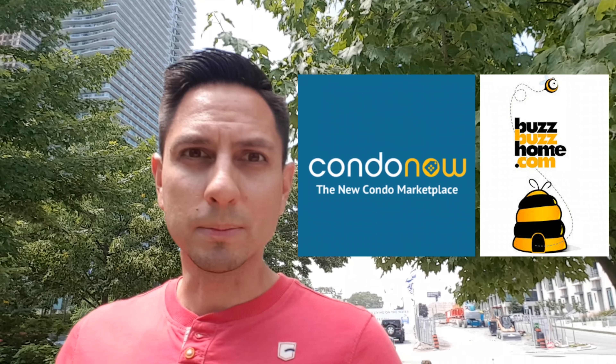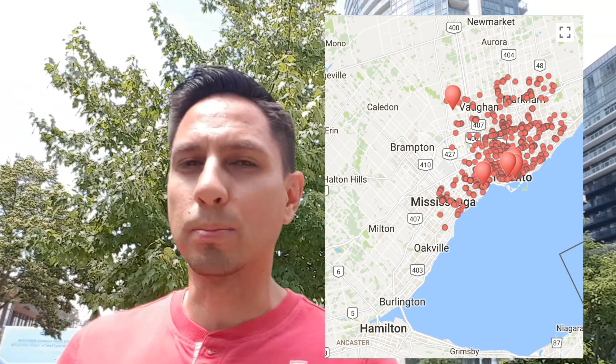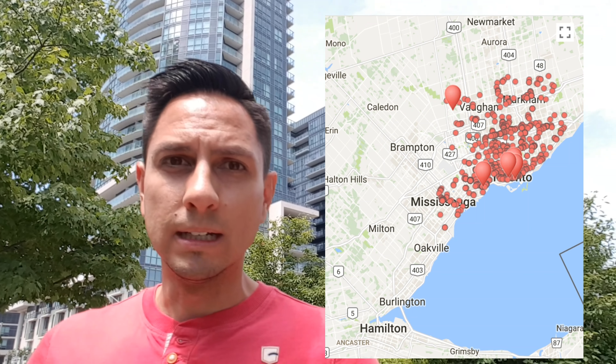Among other standard buying and selling deals, we also do investments and pre-construction condos. If you're ever looking to buy pre-construction condos, I am a certified sales specialist with CondoNow and BuzzBuzz, meaning that we're basically extensions of the sales team — because the sales teams only have one project to sell, whereas we can show you all the other projects in Toronto.